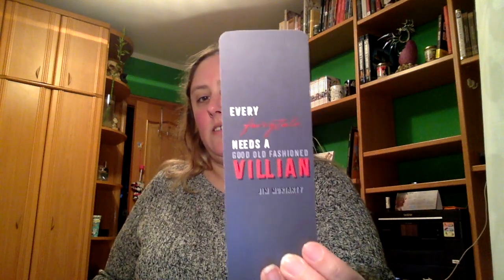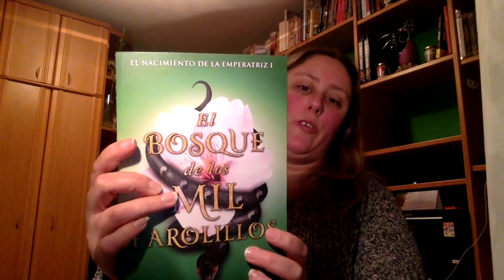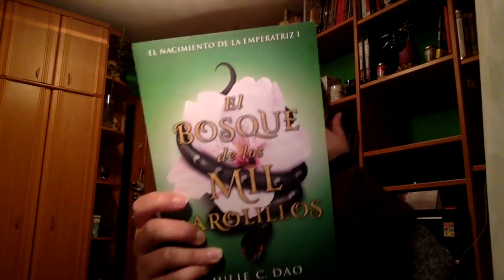Dice: Every fairy tale needs a cool old fashion villain, es decir, cada cuento necesita un villano. Y luego estaría el libro. Efectivamente es El bosque de los mil farolillos, de Yulice Dao, que es el nacimiento de la imperatriz, con lo cual es una saga por lo visto.